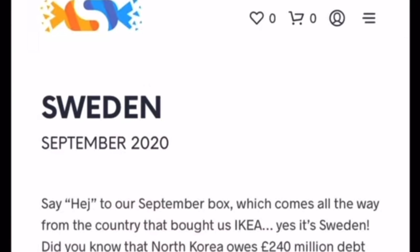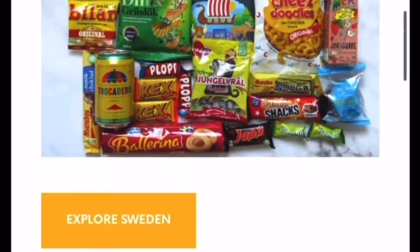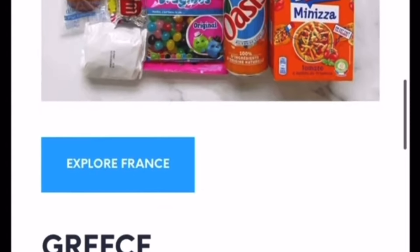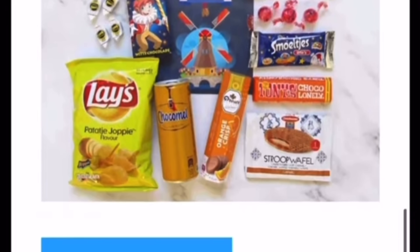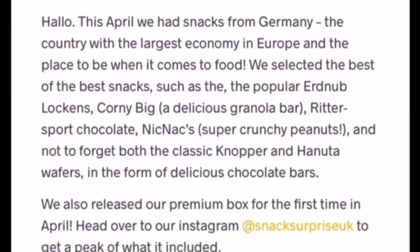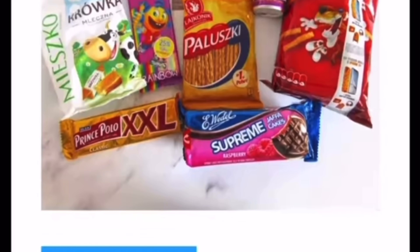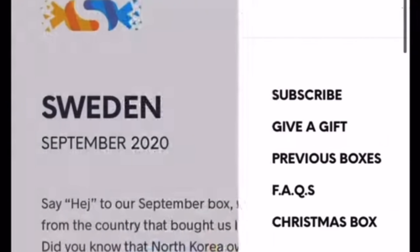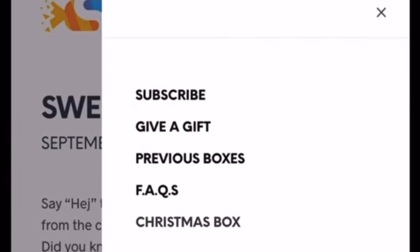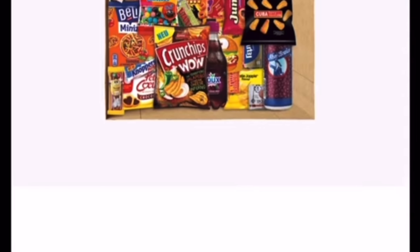They've got three different tiers of boxes. They have the mini box which contains at least five snacks and costs £6.99. They have the original box which contains at least ten snacks at £12.99 per month. Then there's the biggie — the premium box — which is twenty-plus snacks at £24.99, and that does include postage. All boxes include postage within the UK.